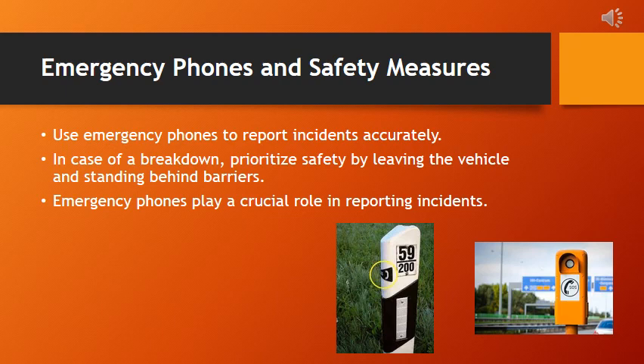When finding an emergency phone along the road using delineators, it's all about staying observant. Delineators are reflective posts or markers that help guide you and can often lead you to emergency services. Keep an eye out for signs or symbols on the delineators indicating the presence of emergency services or a nearby emergency phone — these signs are usually standardized and easy to recognize. Consider the spacing of delineators, as emergency phones are typically placed at regular intervals. If unsure, reach out to local authorities or use your phone to call for assistance, as they can provide specific information on the location of emergency phones.